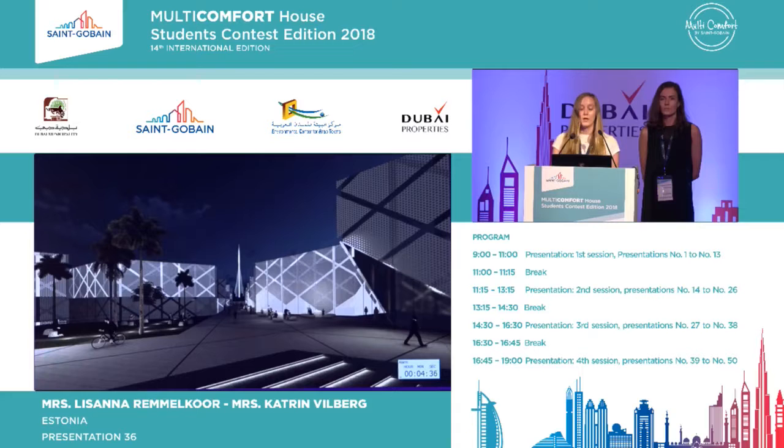This picture shows the human-scale atmosphere and the view to the tower.